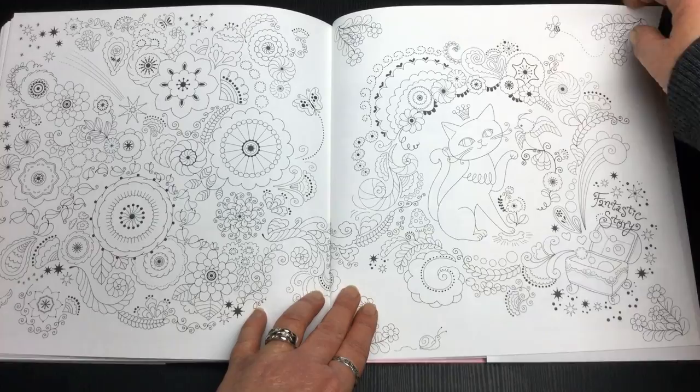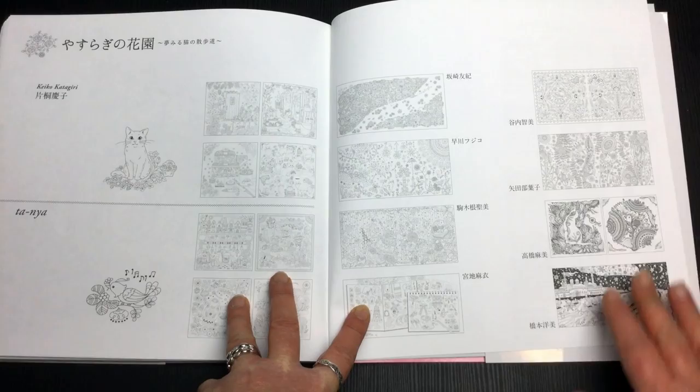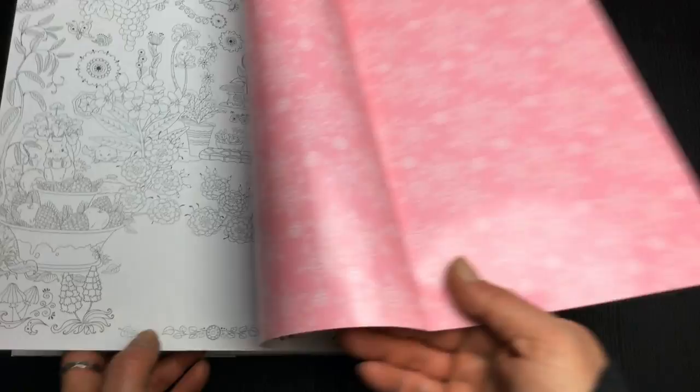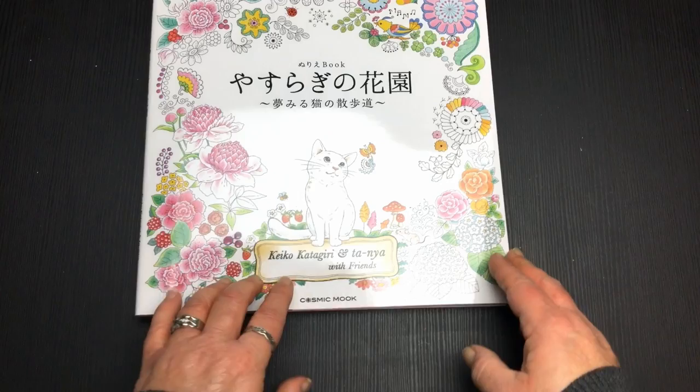Then we've got a visual index at the back, and that's it. There's a lovely back cover that we can color in as well. So that's it for our cute little Keiko cat and his friends — until next time, happy coloring!